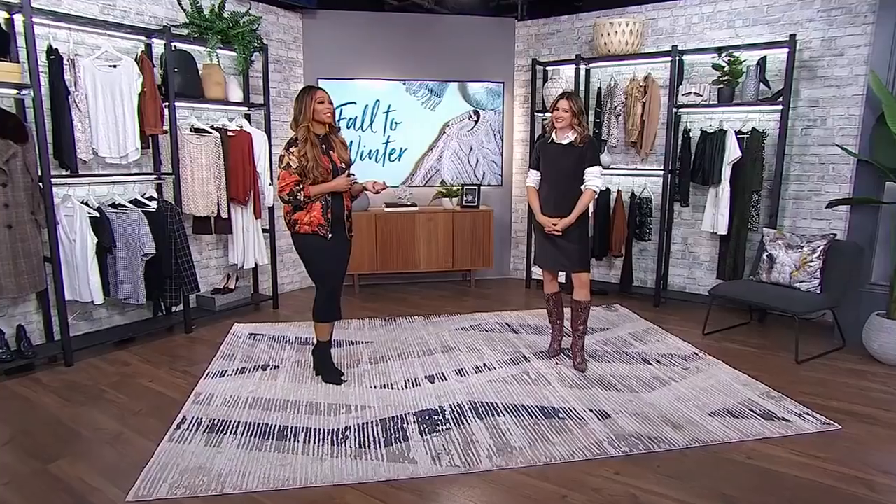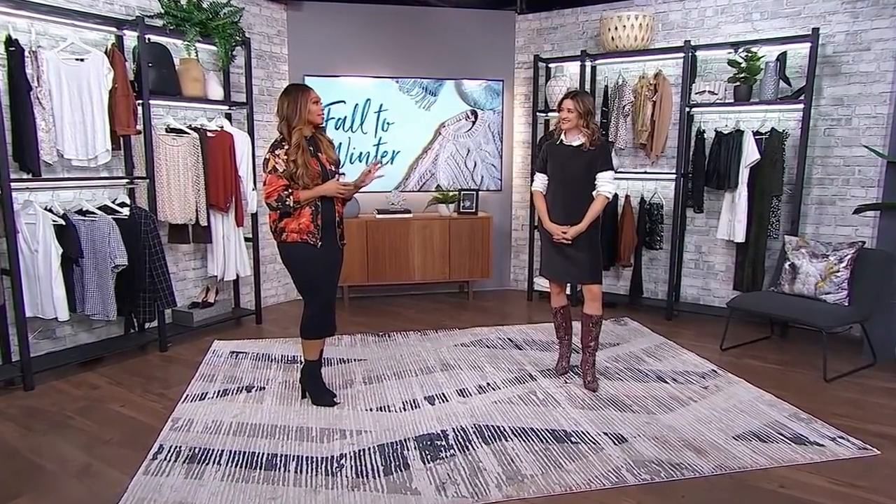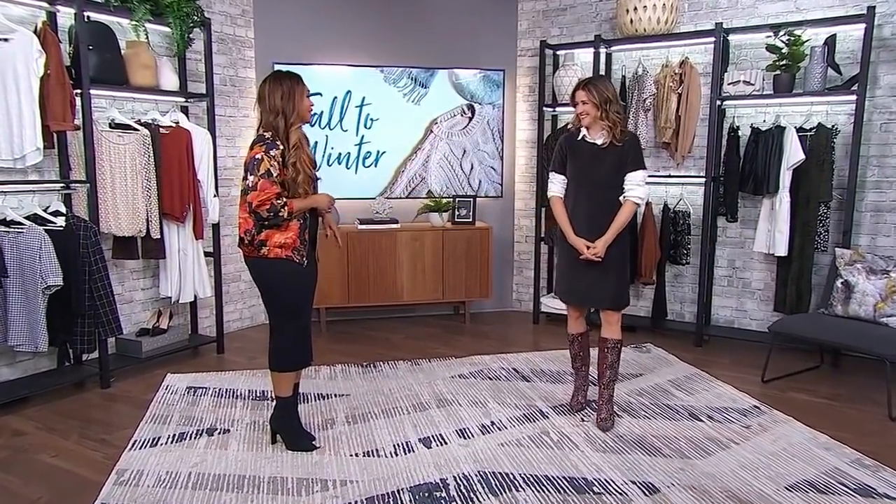One moment you're toasty warm, the next minute you are freezing. So the trick to the transition is all in the layers — that's what you've got to do. And here to show us how to take on this season's layering in the best, most stylish way is Janice Meredith.